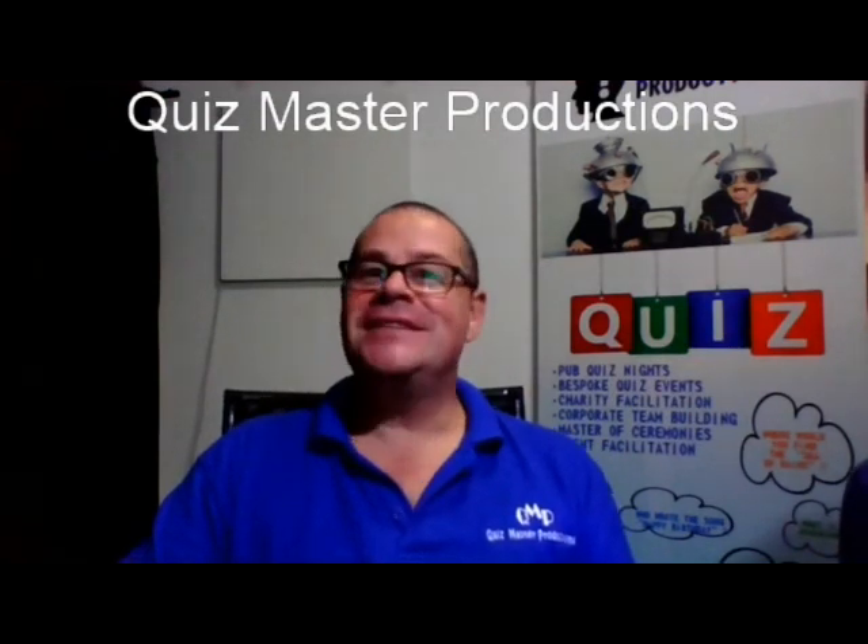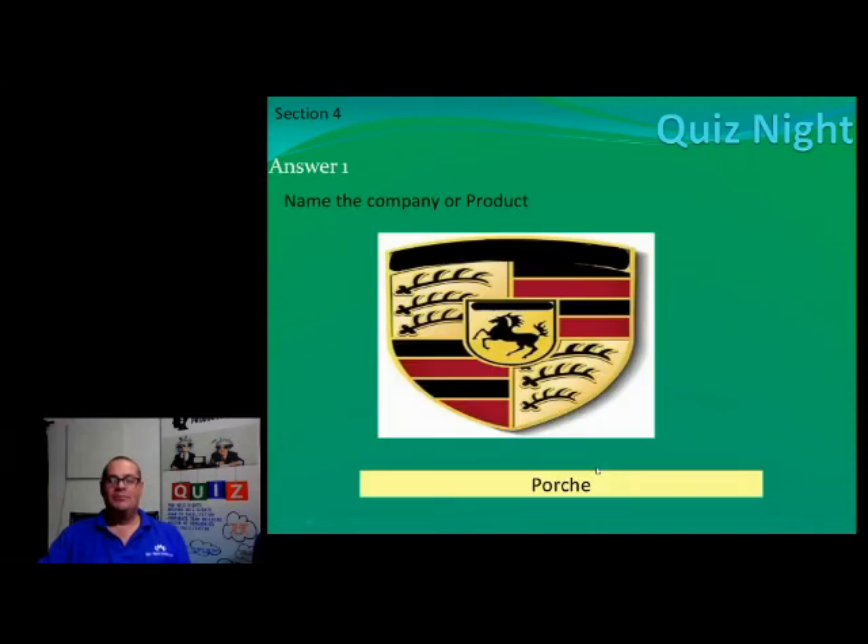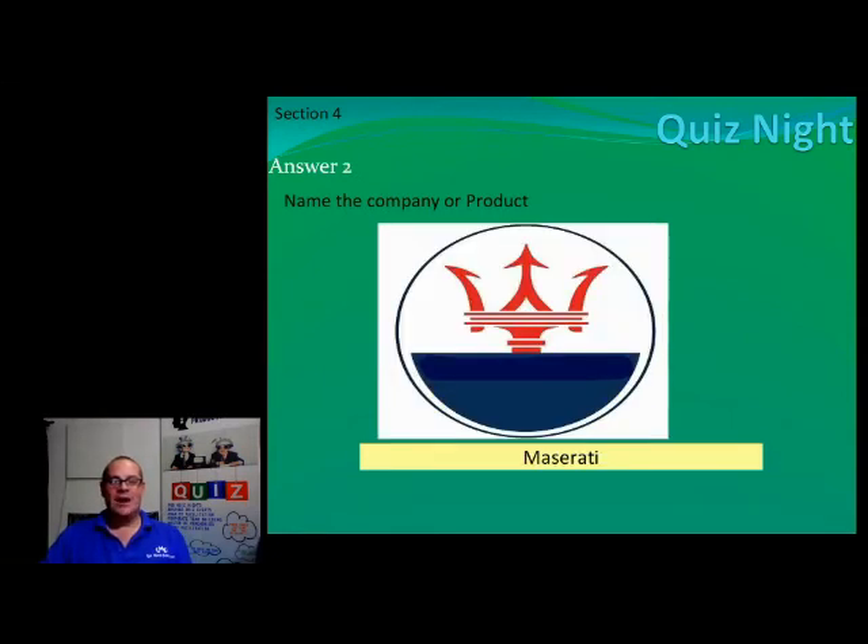Right, let's move on — answer time, ladies and gents. Number one is of course Porsche. Number two, ladies and gents, is Maserati.